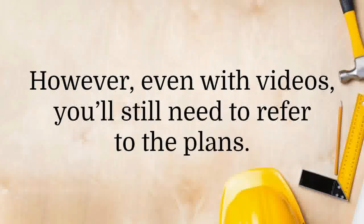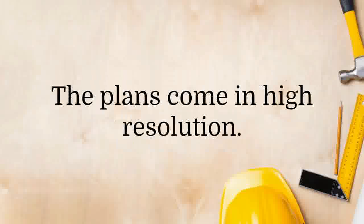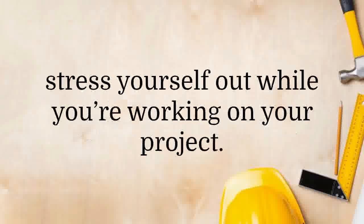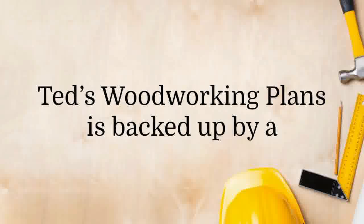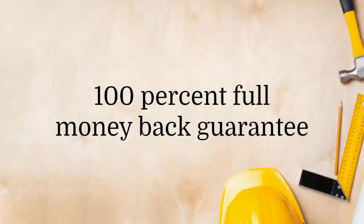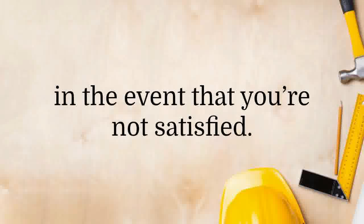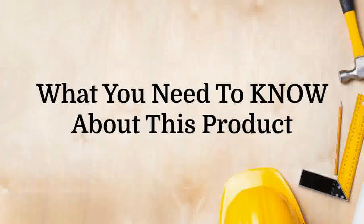However, even with videos, you'll still need to refer to the plans. The plans come in high resolution, so you do not need to squint your eyes and stress yourself out while working on your project. Ted's Woodworking Plans is backed by a 100% full money-back guarantee that is good for 60 days, in the event that you're not satisfied.